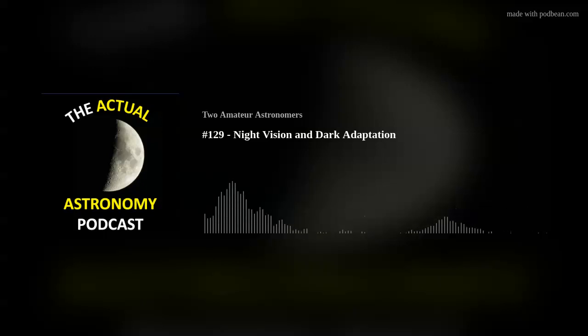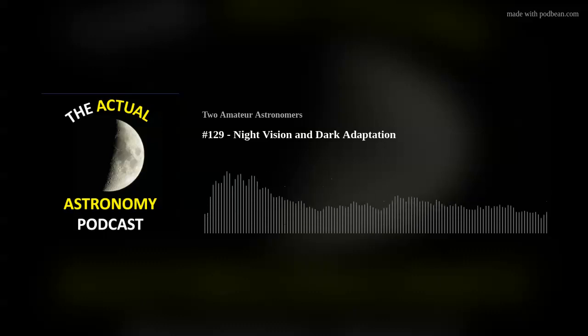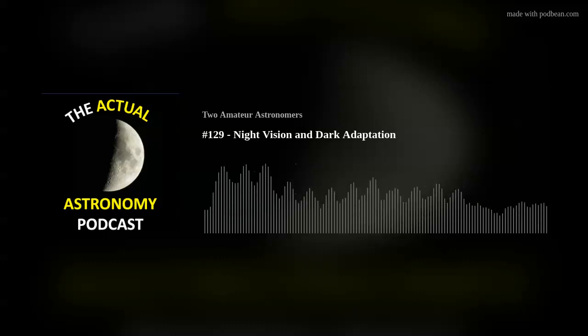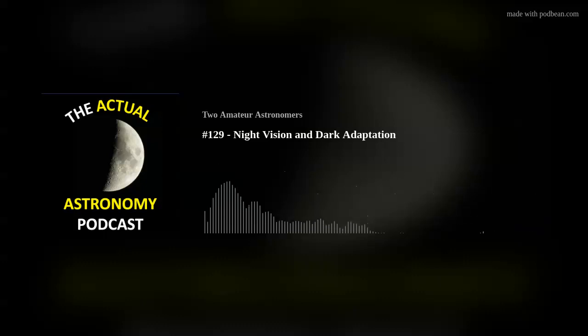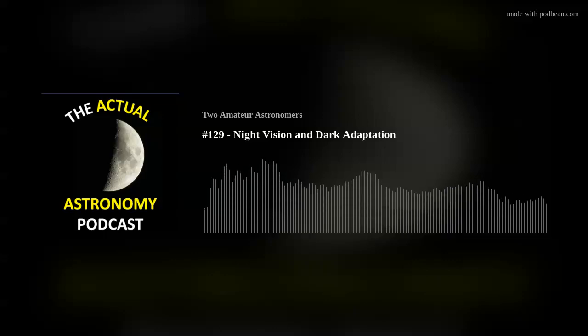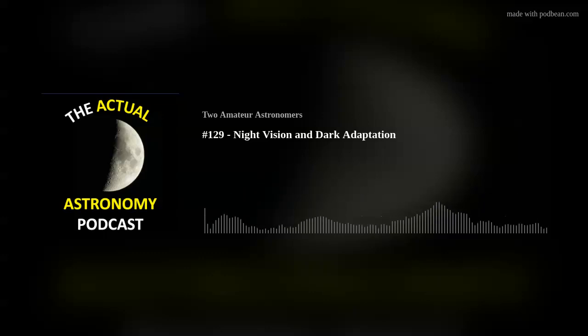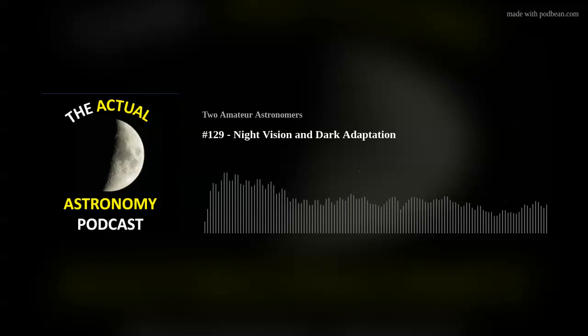Your iris opens up and your pupil dilates, allowing more light to come in. But it doesn't start working right away because there are biological and even psychological processes that take place that actually cause you to be able to see in the dark. Even though light is coming in, those processes take time.